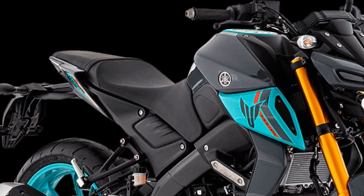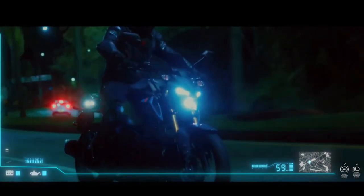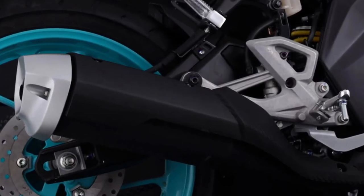The motorcycle offers strong stopping power and excellent control. The inclusion of ABS (anti-lock braking system) enhances safety, providing added confidence when braking in various conditions.